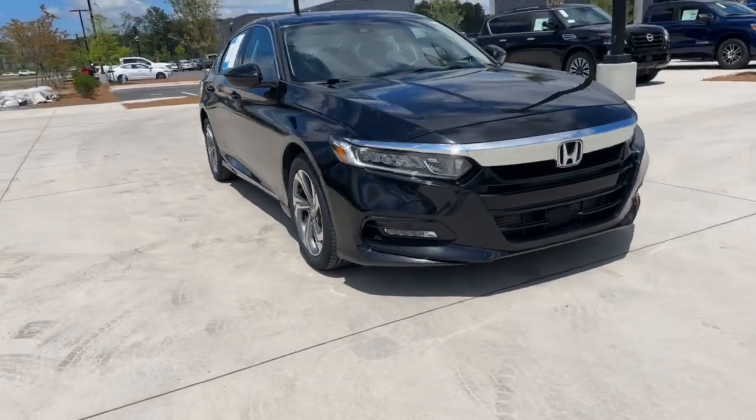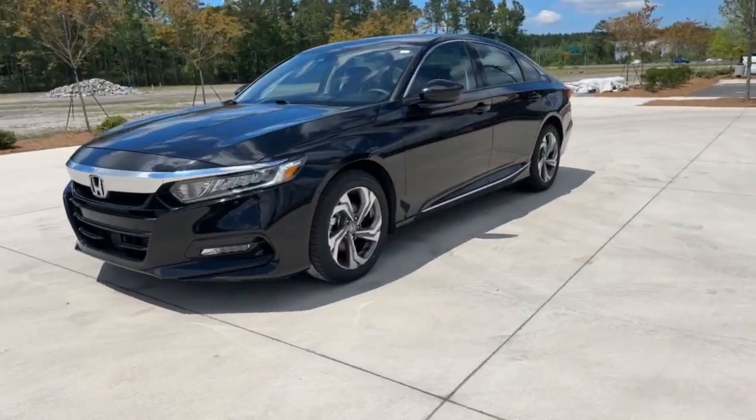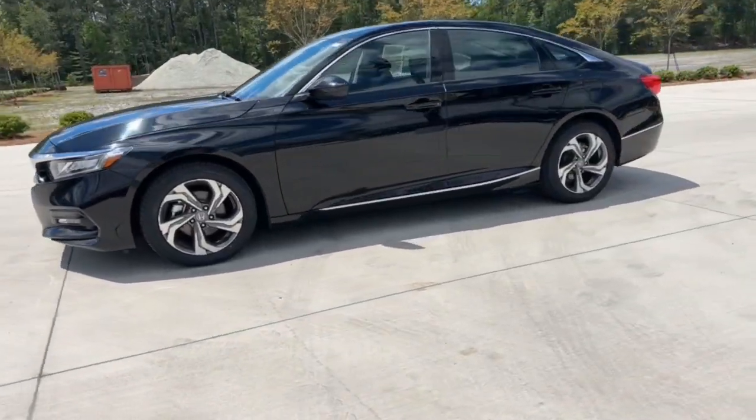You will be amazed by this 2020 Honda Accord. This vehicle is an outstanding buy with fewer than 70,000 miles on the odometer.